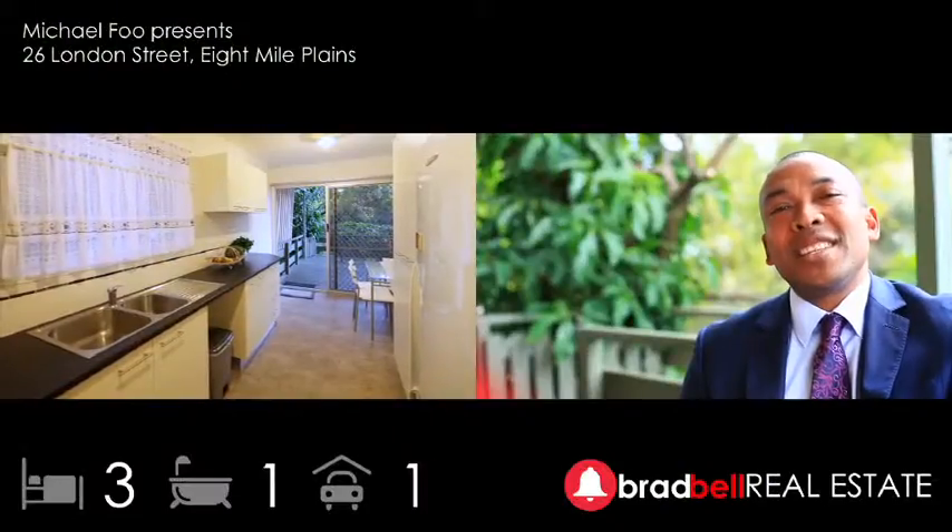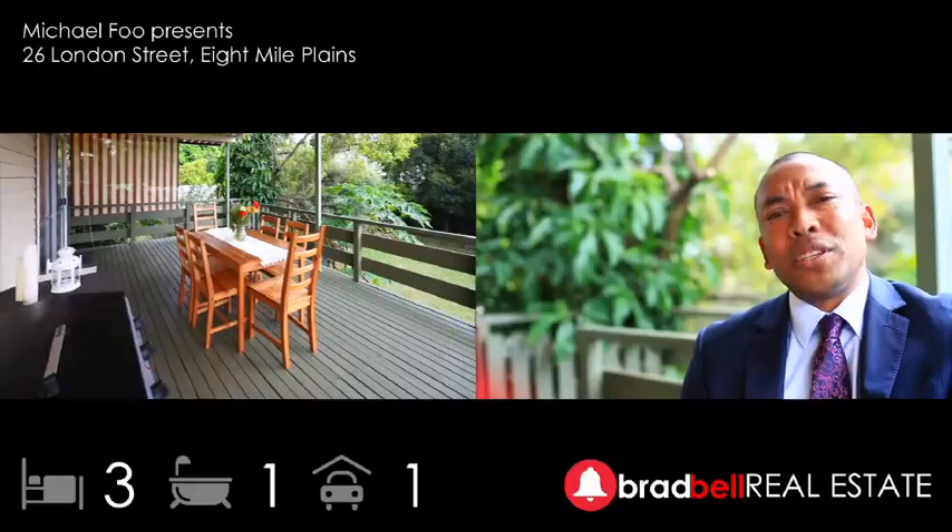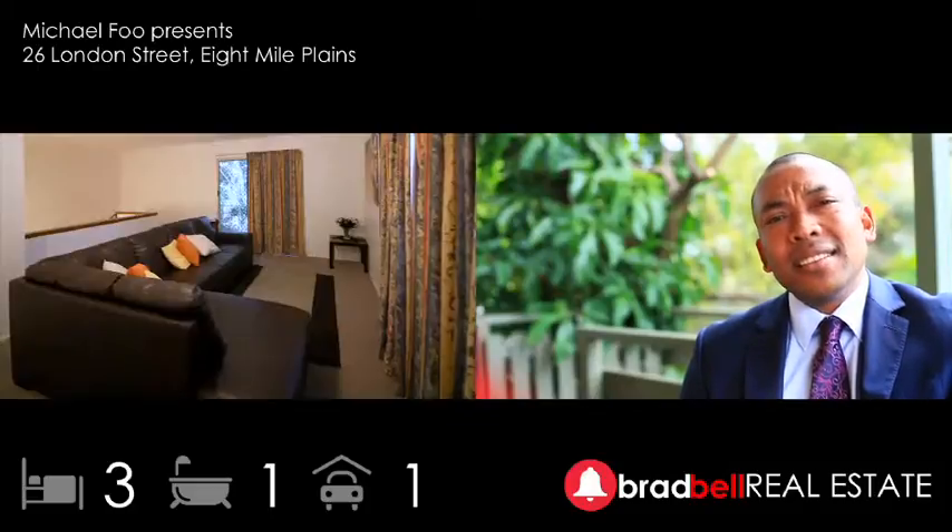Hi, I'm Michael Phu and welcome to 26 London Street in 8 Mile Plains. A fantastic first home, a great investment and now a wonderful opportunity. And with committed sellers, you know that this home has everything it takes to bring unquestionable value into today's market.